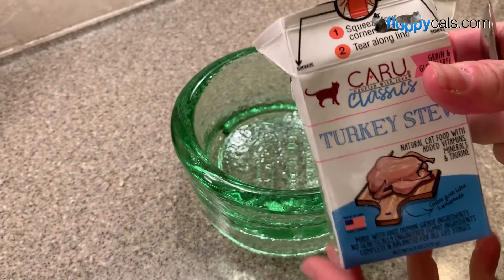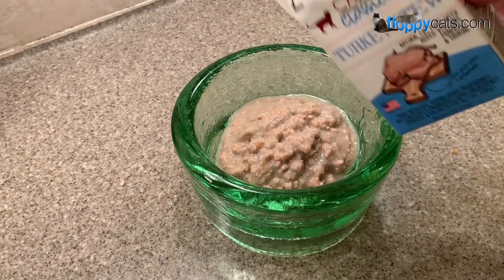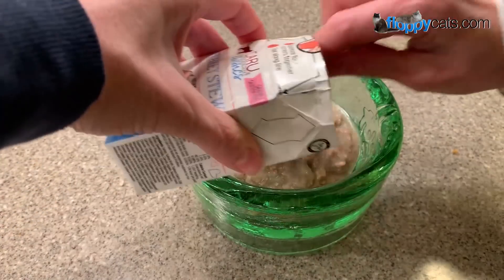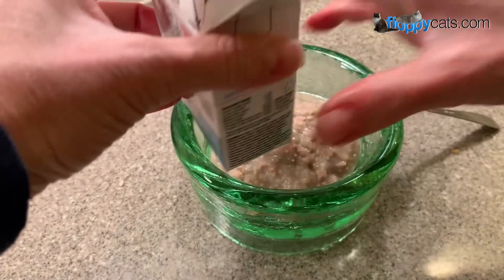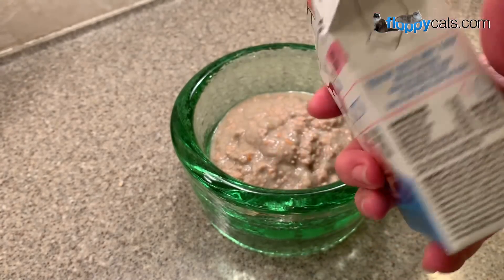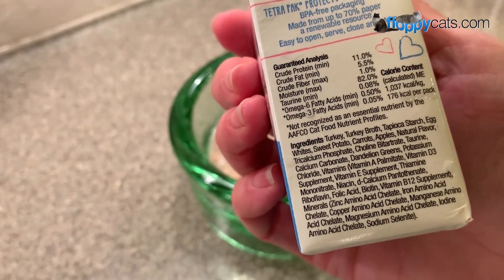Next up on the Karu Classics is turkey stew. I actually gave two boxes of this to my sister because her cat Addy can only eat cold meats — in Chinese or Eastern medicine, certain meats have certain warmth, and turkey is a cold meat. The nice thing about this one is that only turkey is in the ingredients, which is pretty rare. She was pretty excited about that.